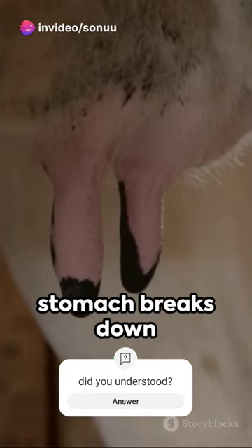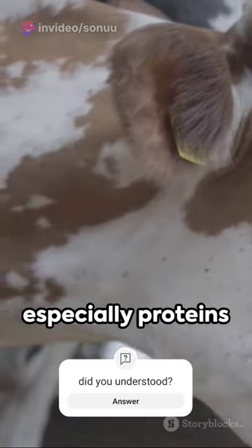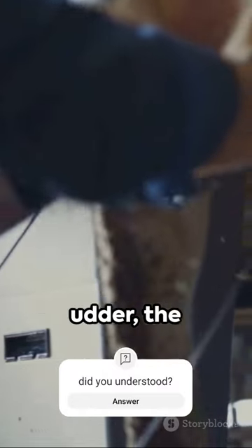The cow's four-chambered stomach breaks down the food, extracting vital nutrients. These nutrients, especially proteins and sugars, are then transported via the bloodstream to the udder.